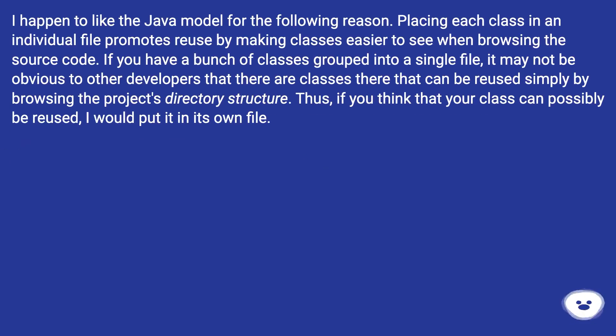I happen to like the Java model for the following reason: placing each class in an individual file promotes reuse by making classes easier to see when browsing the source code. If you have a bunch of classes grouped into a single file, it may not be obvious to other developers that there are classes there that can be reused simply by browsing the project's directory structure. Thus, if you think that your class can possibly be reused, I would put it in its own file.